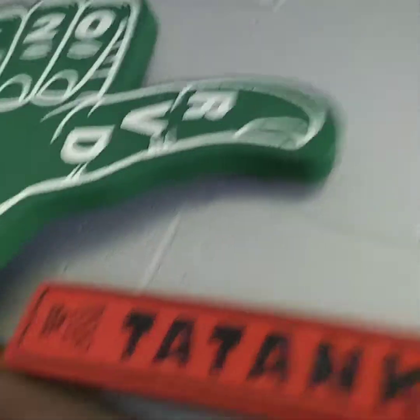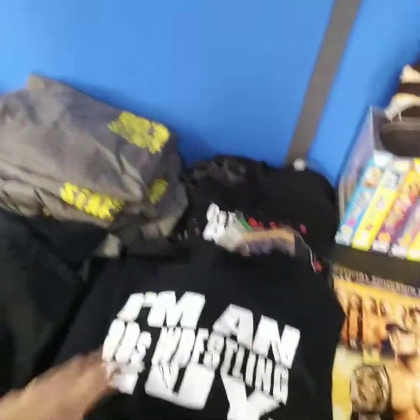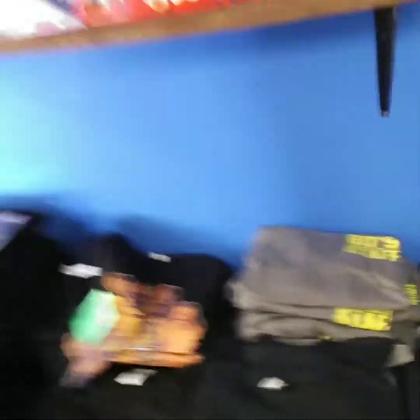What else do we have? Jesse the Body dolls, foam fingers, t-shirts, more t-shirts. 80s Wrestling Guide, Tommy shirts, 80s Wrestling Con, Tommy shirts — his live events. What else we got?